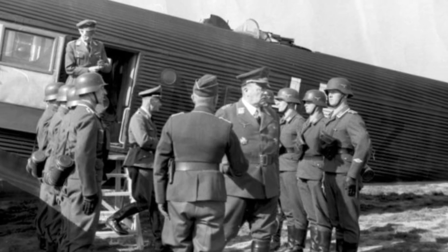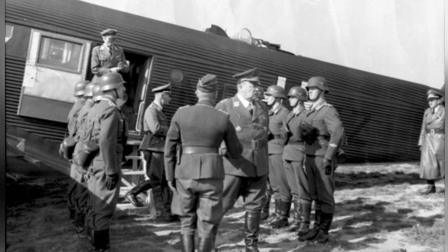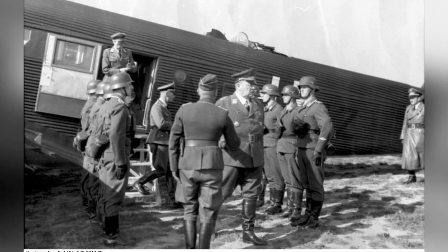A photo of German Field Marshal Hugo Sperrle visiting an airfield in France during the spring of 1942. This is the first of five photos in the series.